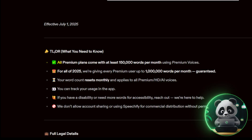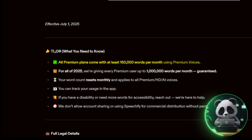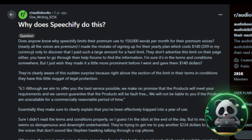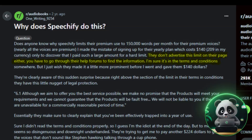Speechify comes with a word limit. Premium users get at least 150,000 words per month using high-quality voices. This limit is temporarily boosted to 1 million words for 2025, but many users only realize this after signing up since it's buried in the terms of service.